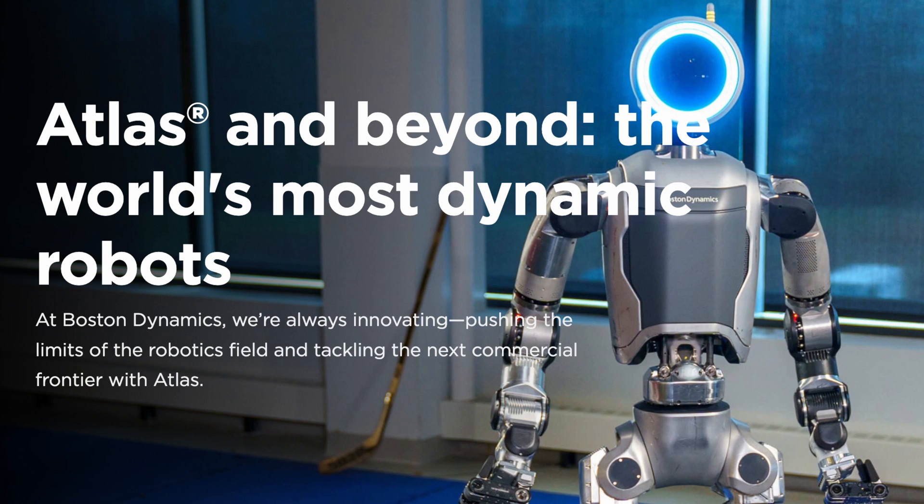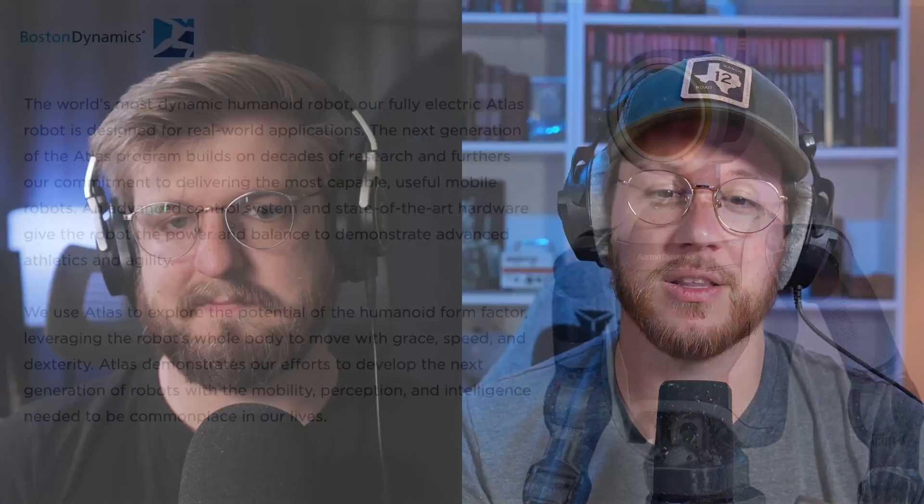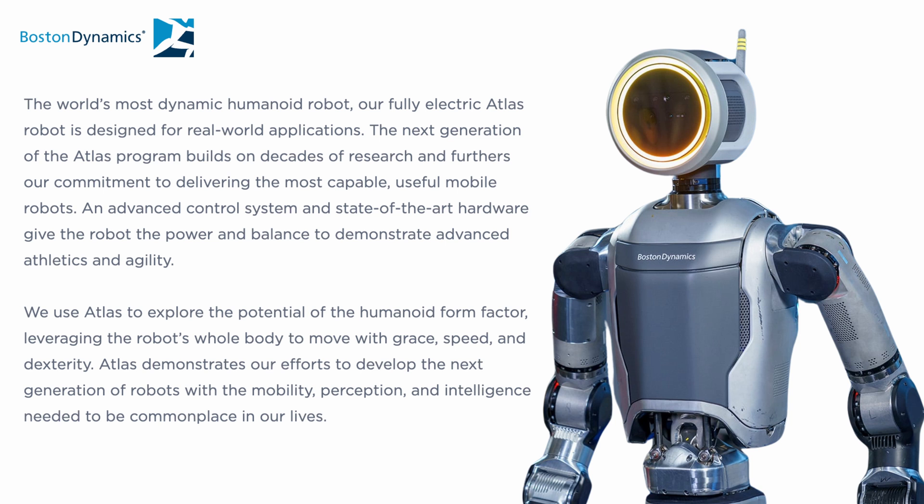Boston Dynamics has a new robot. Last week they announced the new Atlas robot, which replaces the old Atlas. The difference is this one's fully electric, it's supposed to be stronger than the old one, and it no longer uses the hydraulic system. That means it can get up from a prone position, which is kind of what the whole internet was freaking out about - the way that it does that.